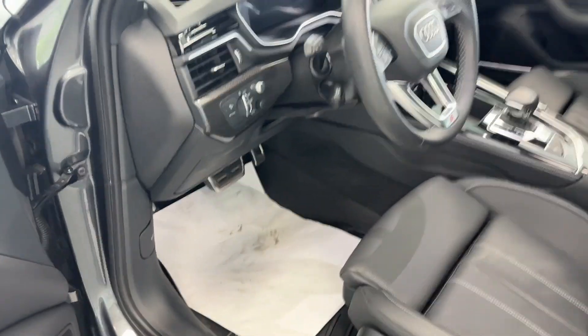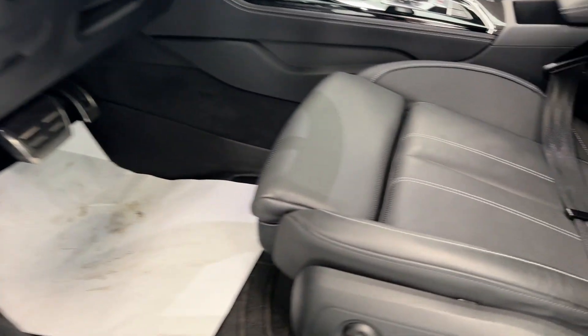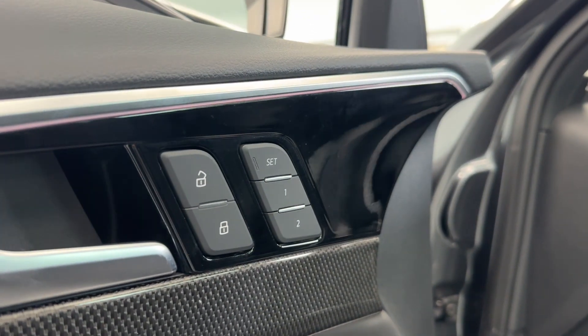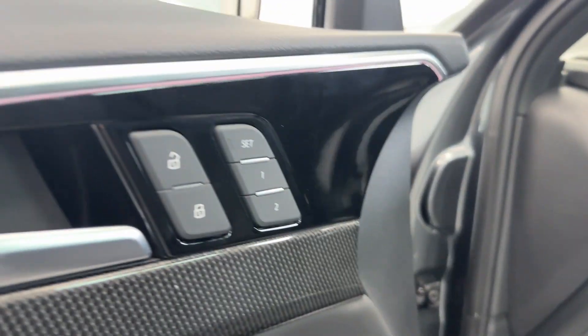On the door, this vehicle features a memory system for your power seating adjustments, which is really convenient if the vehicle has more than one driver. You set your seating adjustments the first time, and from then on, with the push of a button they will automatically readjust to how you initially set them, keeping you from constantly fiddling with those controls.